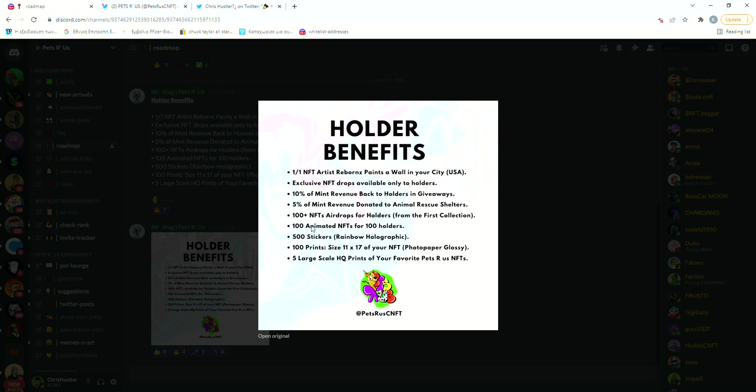Now we've finally reached the interesting part: the holder benefits. People who are lucky enough to get a 1-of-1 NFT and live in the US will have a wall painted in their city by the artist Reborns, who I think is the one who designed the artwork. That's really unique — I don't think I've seen any other projects offer this kind of benefit for holders.